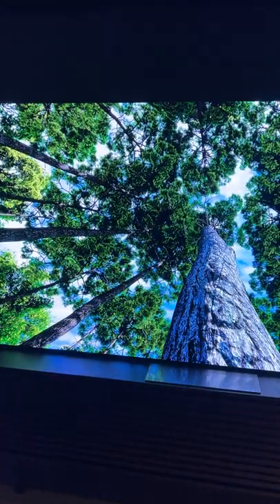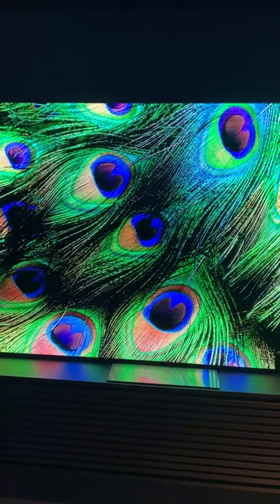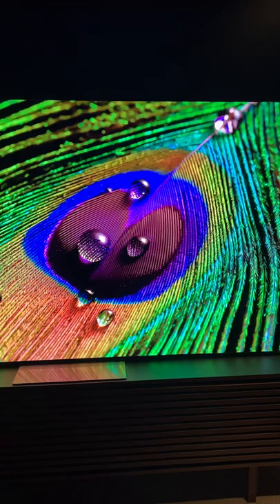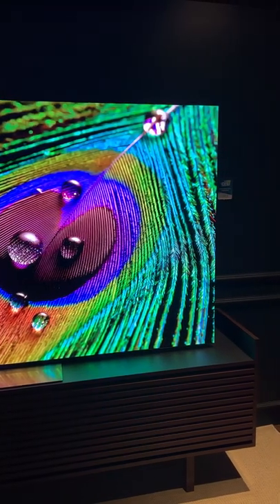Apparently, according to the guy who was working there, these displays have 24 million LEDs, a peak brightness of 2,000 nits, and a refresh rate of 120 hertz.